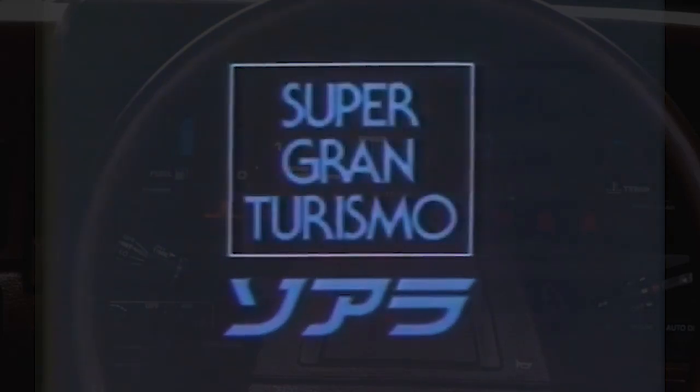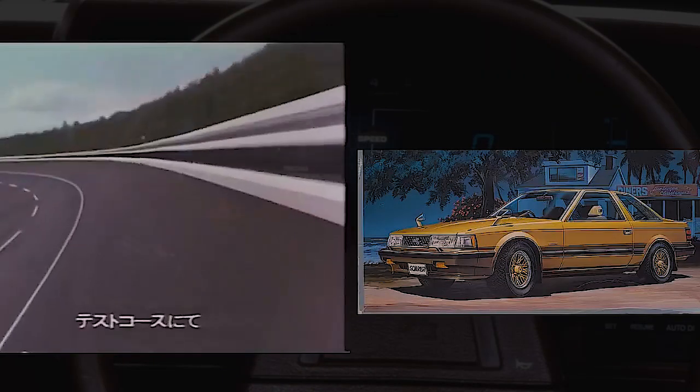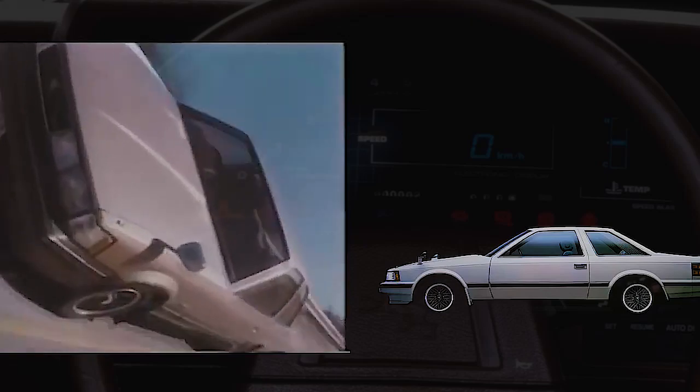In 1981, one very interesting luxury coupe of the grand touring class, referred to as the Toyota Soarer, saw the light. Its motto of course is not bad for those times, but still for me it is not very attractive, although sometimes I feel it still has something in it. But the technical component of this car makes me delighted.